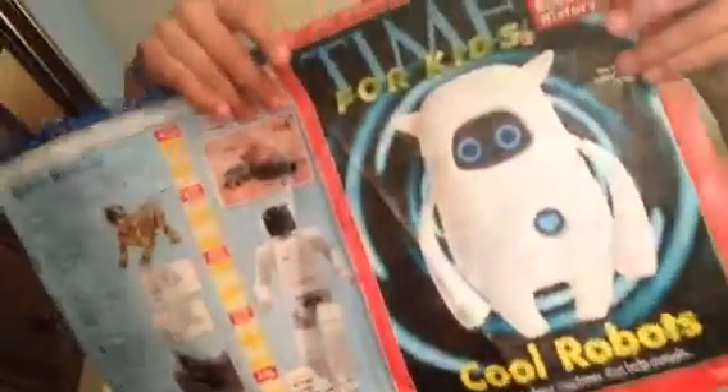Robots in Action. Robots are machines that make our lives easier, safer, and more fun. Read here about five new robots. What will robots be able to do next? What do you think?